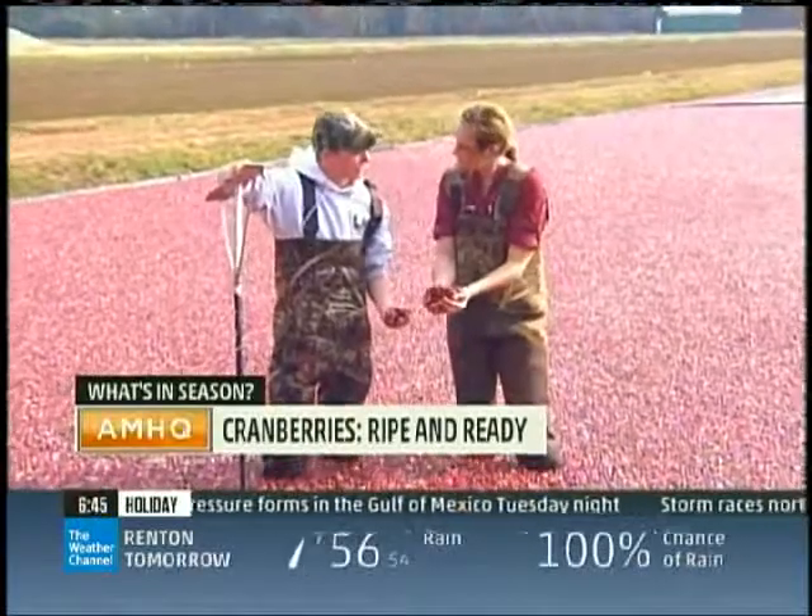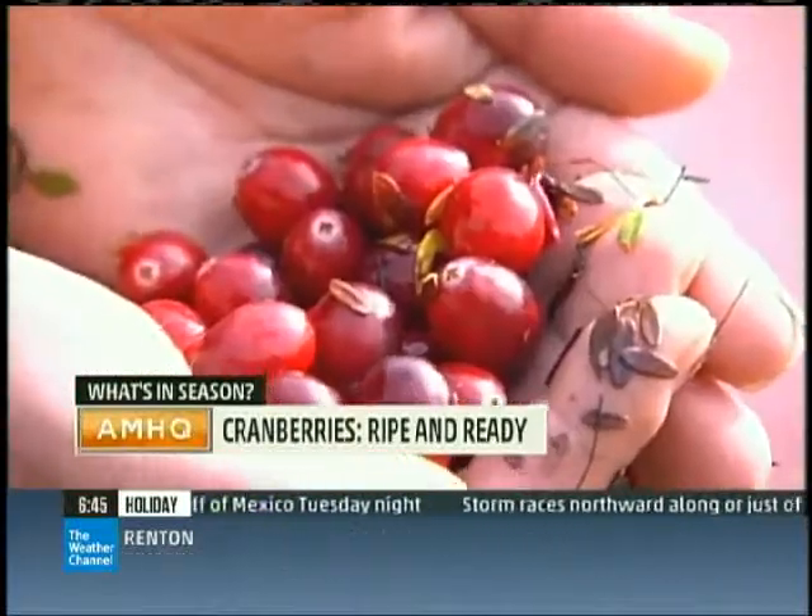These here are some great-looking cranberries. They're ripe, they're red, and that's why we're out here today ready to pick.